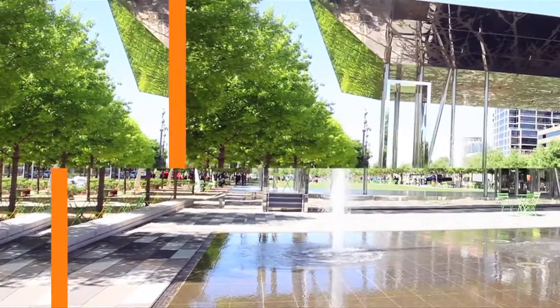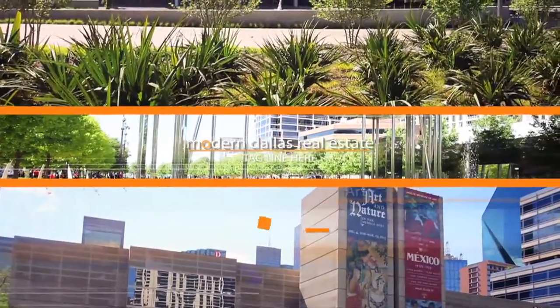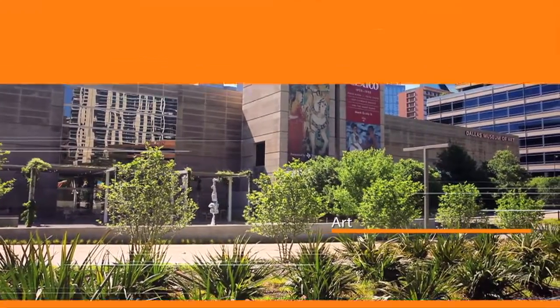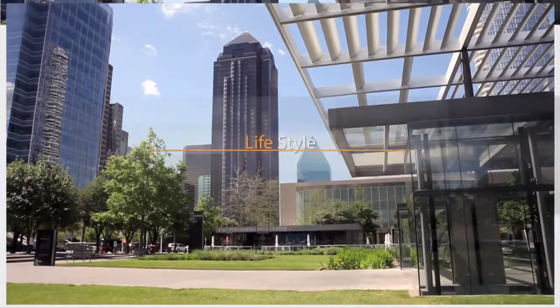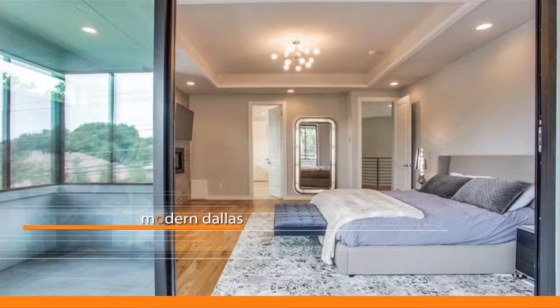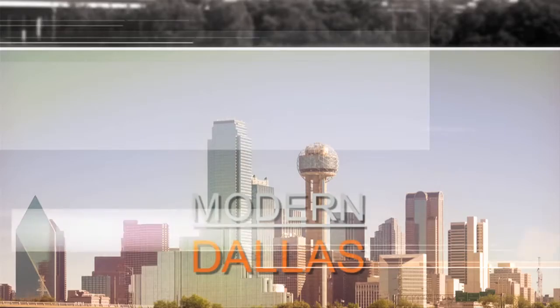From mid-century to contemporary, public to private, we're in search of the very best in art. Homes, happenings, stores, restaurants, and people — things that defy categories. The perpetual freshness and cool of modern never ceases to captivate us. Join us for another edition of Modern Dallas TV to discover what's going on and where in the modern world.